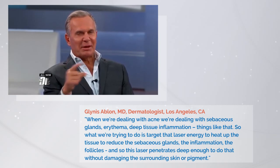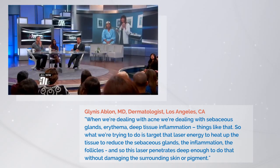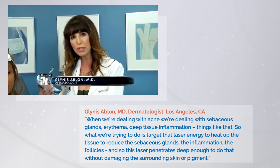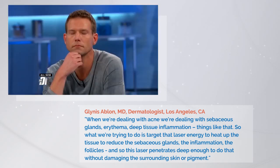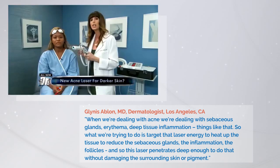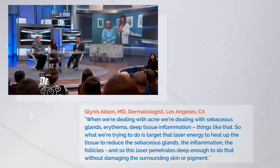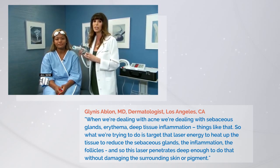How do lasers help acne? You're choosing a wavelength of light — a collimated beam of light — that delivers energy into the skin. When we're dealing with acne, we're dealing with sebaceous glands, erythema, deep tissue inflammation, things like that. What we're trying to do is target that laser energy to heat up and reduce those sebaceous glands, the inflammation, the follicles. This laser penetrates deep enough to do that without damaging the skin or the pigment. Cost varies, somewhere between usually $300 to $500 per session. But patients that don't want oral medications, or have had resistant therapy where the acne does not get better, this is a very nice option.